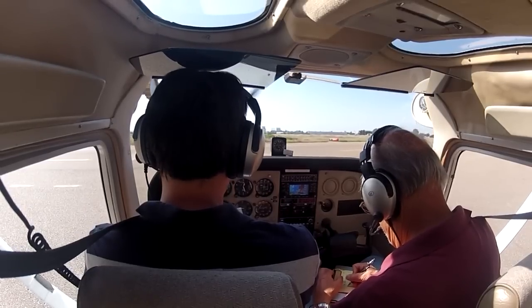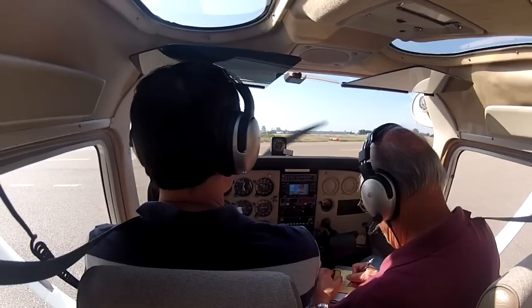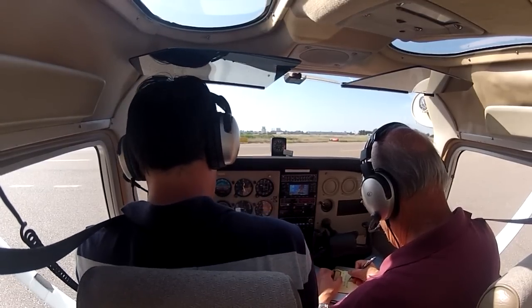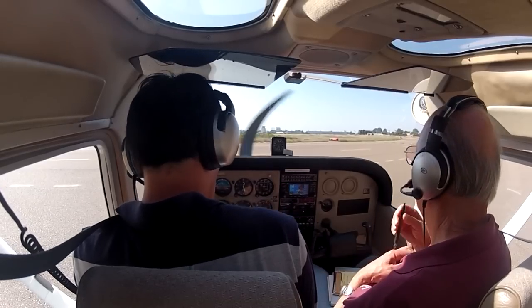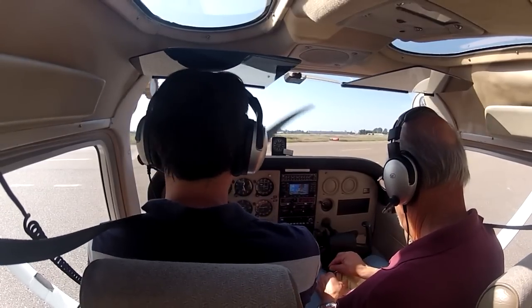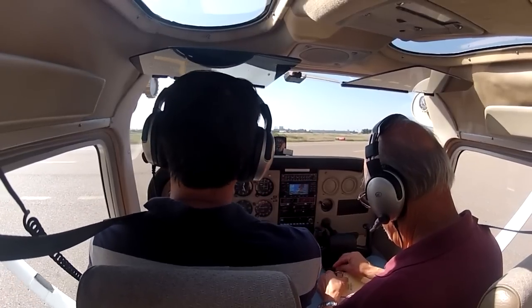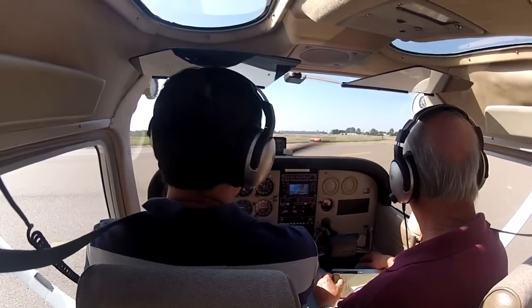Skyhawk number 49022 Delta is ready, holding point Alpha 28R, right on wing departure. We are cleared for takeoff 28R, 22 Delta, right on wing departure. Okay.